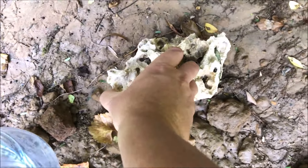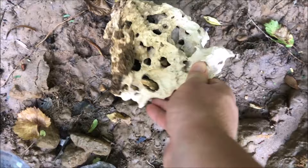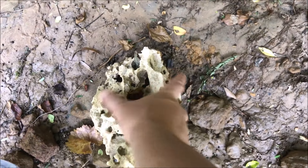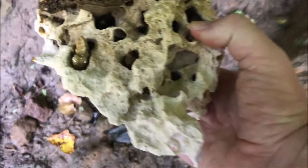It's exactly like the piece I discovered about a year ago way down — this thing weighs a ton. I'm gonna have to carry it, it's sharp too. Did it even drop out of the bank? There's another one.